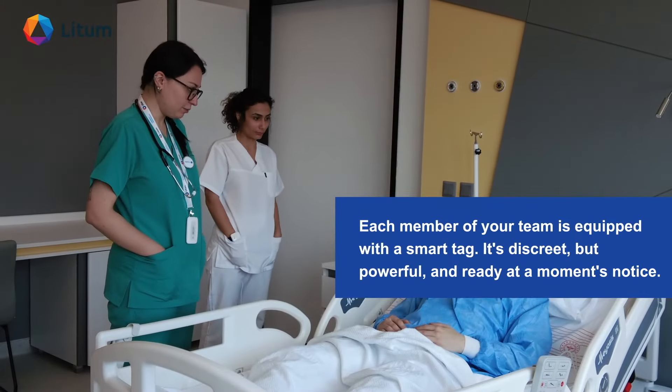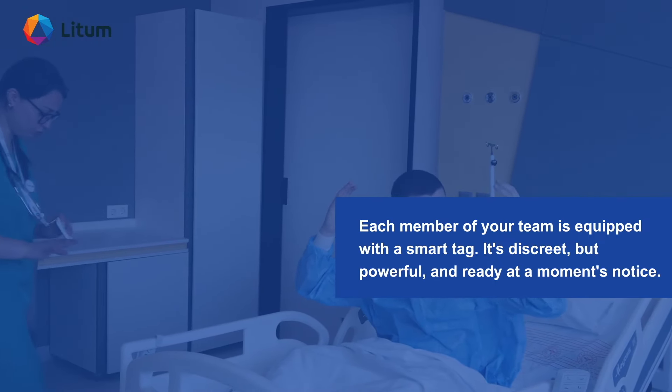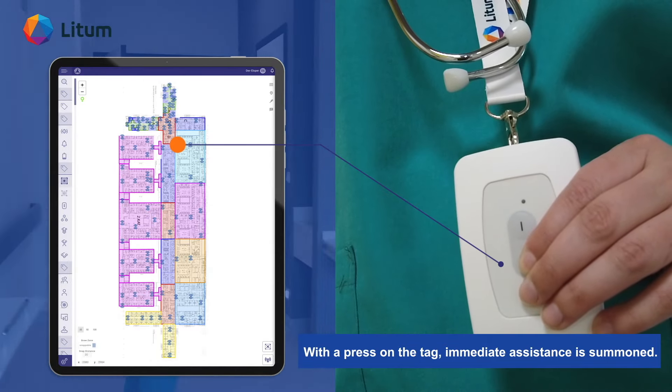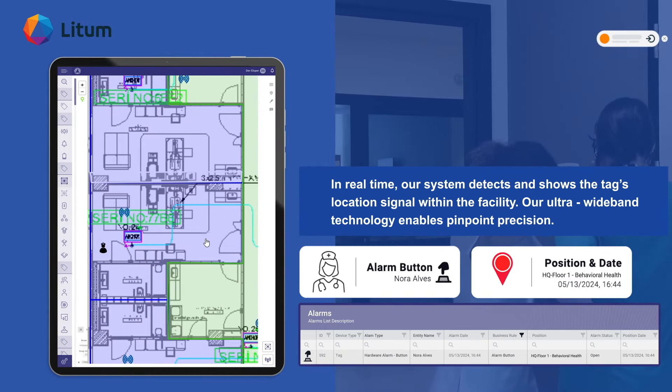Each member of your team is equipped with a smart tag. It's discreet but powerful and ready at a moment's notice. With a press on the tag, immediate assistance is summoned. In real time, our system detects and shows the tag's location signal within the facility.